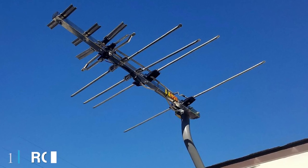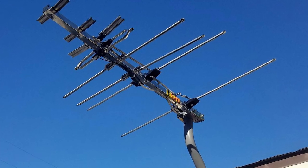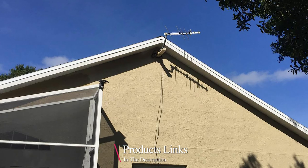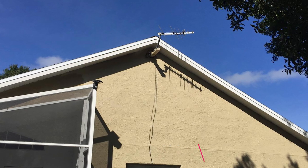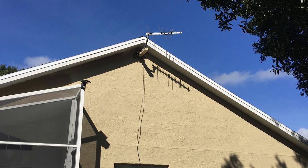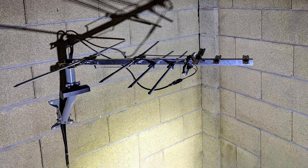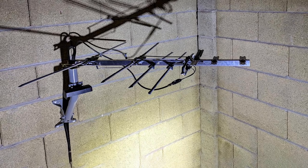At the first position of our list, we have the RCA Amplified Outdoor HDTV Antenna. Over 8,000 Amazon reviewers agree that the RCA Amplified Outdoor HDTV Antenna is the best outdoor HDTV antenna. Its design boosts weak signals and provides superior signal reception over an 80-mile range.